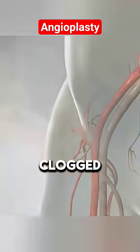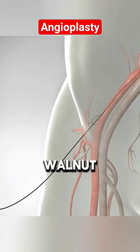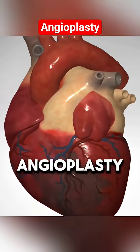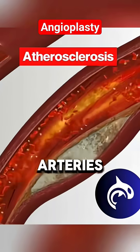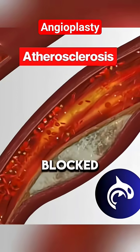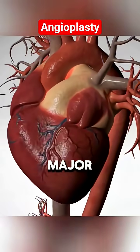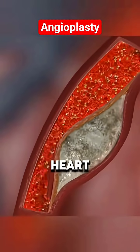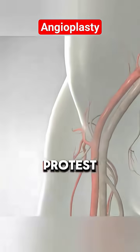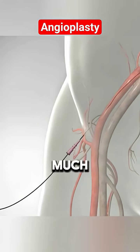Ever wonder how doctors clear clogged heart arteries without cracking open your chest like a walnut? Welcome to the magic of angioplasty, aka plumbing for your heart. When arteries become narrowed or blocked, blood flow to the heart takes a serious hit, which can lead to major complications — think chest pain, heart attacks, or your heart throwing a full-blown protest. Luckily, angioplasty and stent placement offer a much less dramatic fix than open-heart surgery.